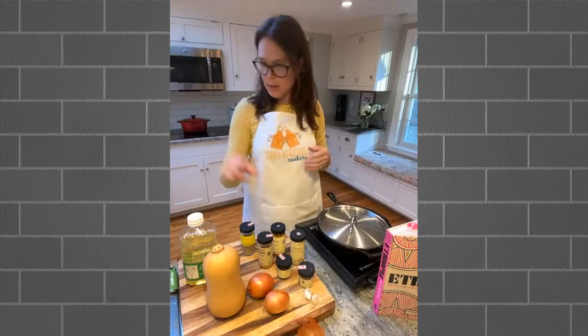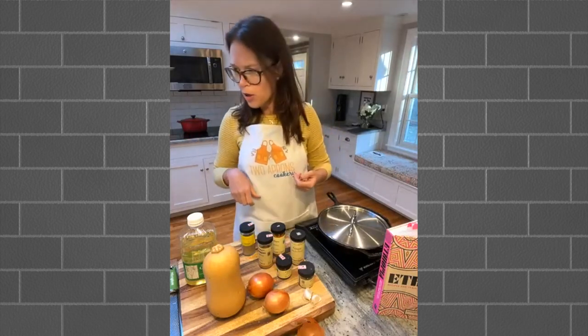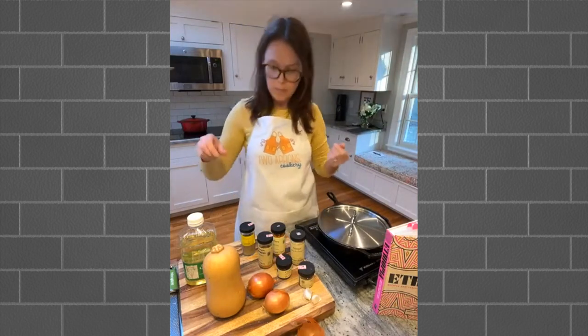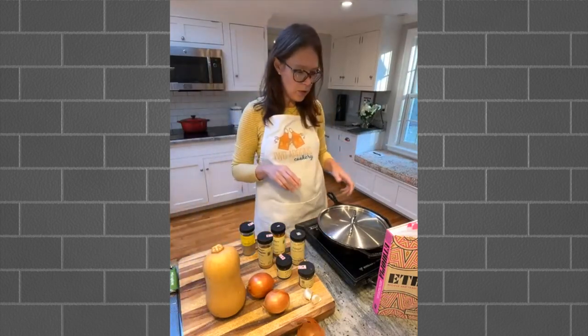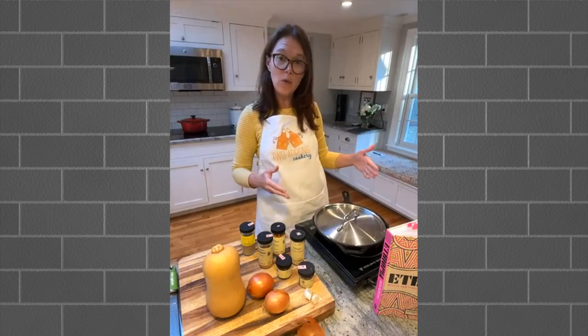That's all the ingredients. We'll add some water - I'm sure everyone has access to water. So let's get going. For equipment, you're going to want a medium or large sauté pan or Dutch oven.